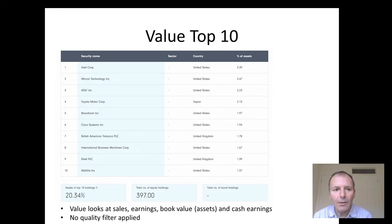Next up, we've got the value top 10. It looks at the sales of the company, earnings, and book value relative to the overall market cap. But unfortunately, there's no quality or momentum filters being applied here, so it's just purely looking at value.